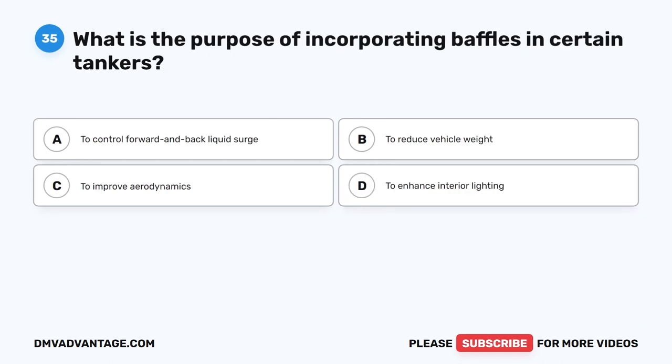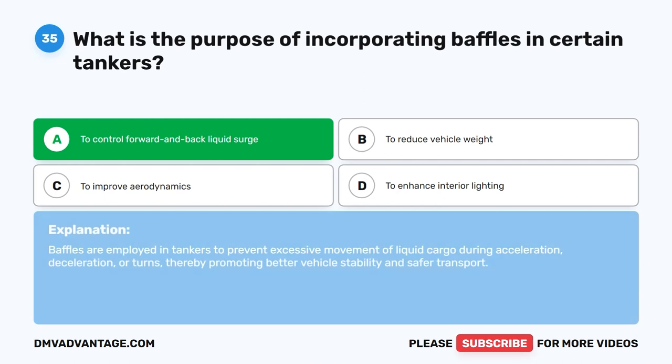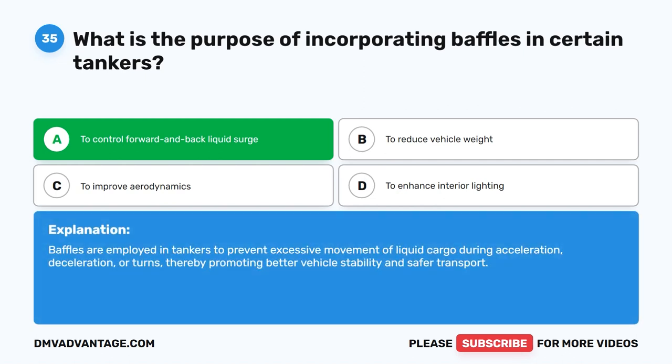Question 35. What is the purpose of incorporating baffles in certain tankers? The correct answer is A. To control forward and back liquid surge. Baffles are employed in tankers to prevent excessive movement of liquid cargo during acceleration, deceleration, or turns, thereby promoting better vehicle stability and safer transport.